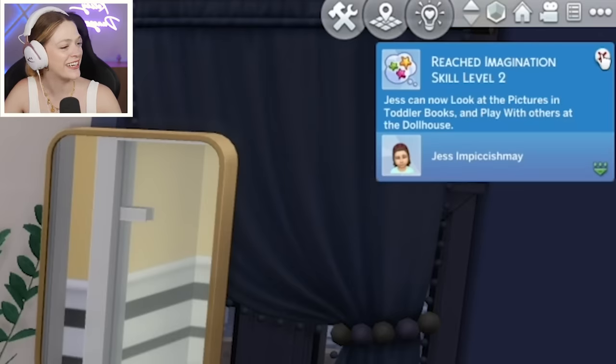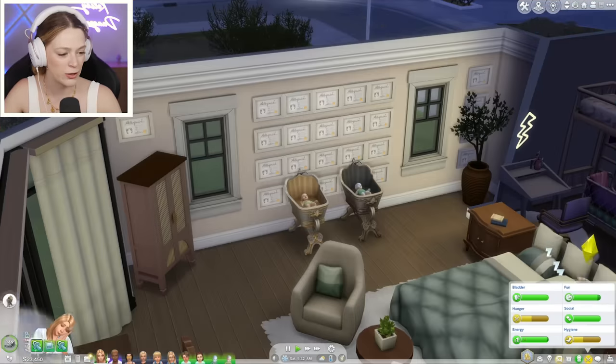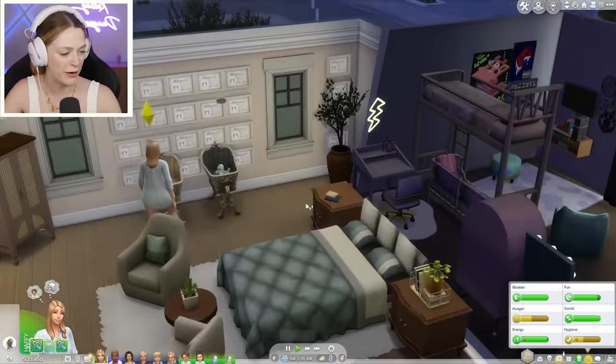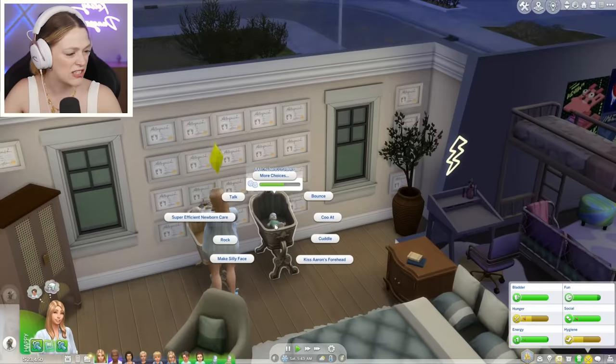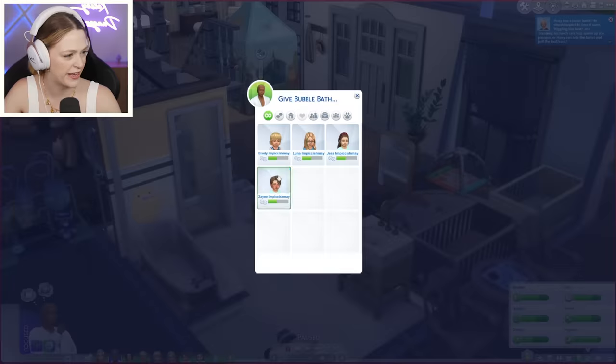Jess acquired the imagination skill at level two — good job, Jess. Marie is hungry but literally not crying. Let's do a super efficient new care routine for Marie and then feed her brother while we're at it. Does he just not poo? Like, what's going on? We're going to give a bubble bath to Zane, and Jess wants attention too.